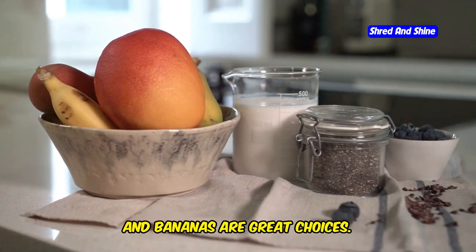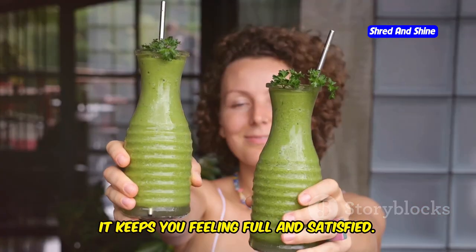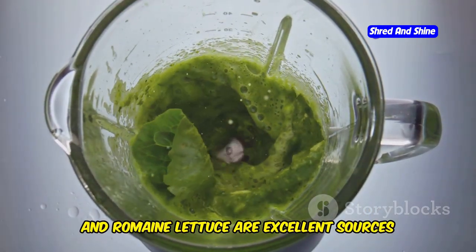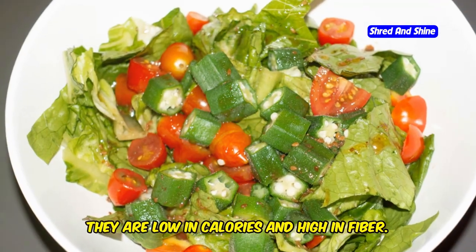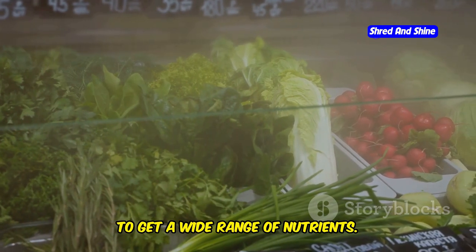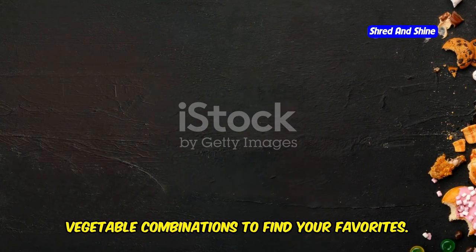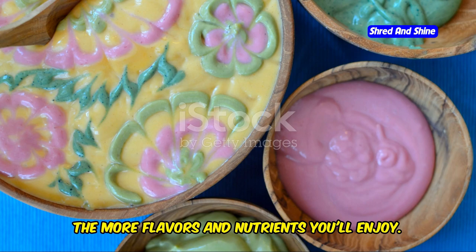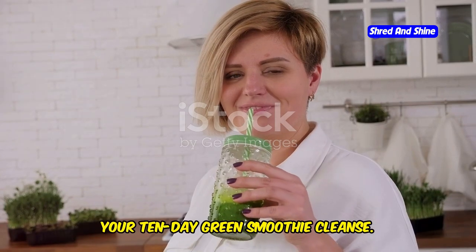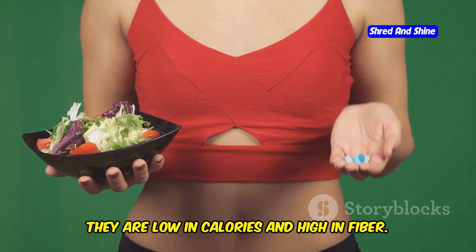Fruits like berries, apples, and bananas are great choices. They provide natural sweetness and fiber, which is important for digestive health and keeps you feeling full and satisfied. Vegetables like spinach, kale, and romaine lettuce are excellent sources of vitamins and minerals. They are low in calories and high in fiber. Include a variety of colorful vegetables to get a wide range of nutrients, and don't be afraid to experiment with different fruit and vegetable combinations to find your favorites. Leafy greens are nutritional powerhouses, especially beneficial during your 10-day green smoothie cleanse. They are packed with vitamins, minerals, and antioxidants, and are low in calories and high in fiber.